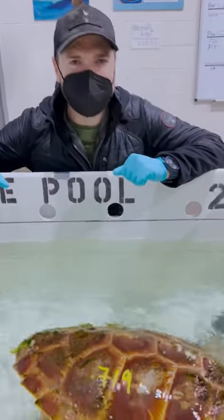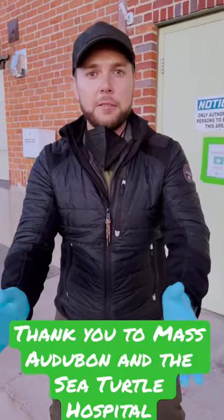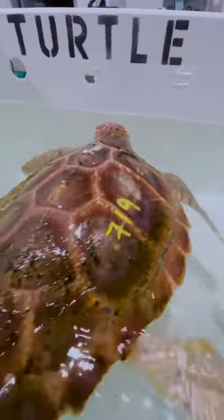I'm so glad you made it, buddy. What a turnaround — what an adventure from finding our turtle on Fisher Beach to being here at the Quincy Sea Turtle Hospital.